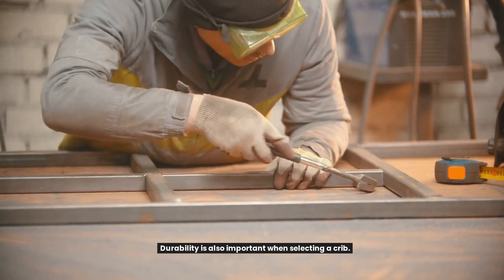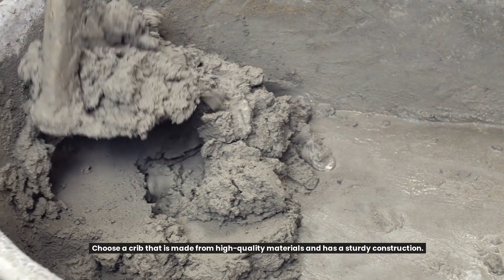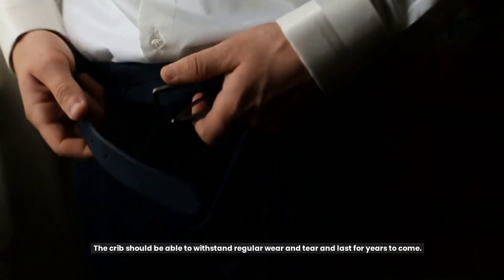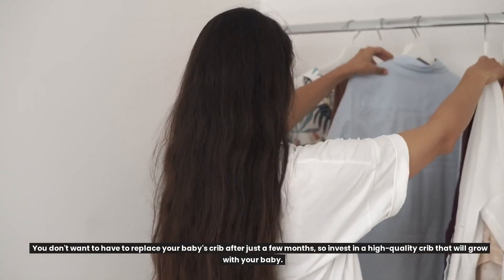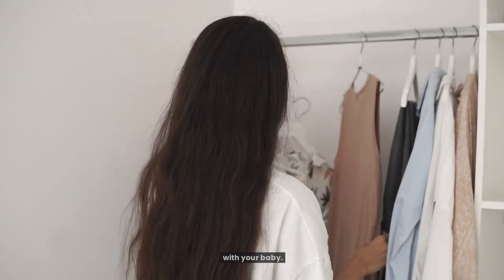Durability is also important when selecting a crib. Choose a crib that is made from high-quality materials and has a sturdy construction. The crib should be able to withstand regular wear and tear and last for years to come. You don't want to have to replace your baby's crib after just a few months, so invest in a high-quality crib that will grow with your baby.